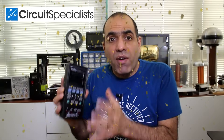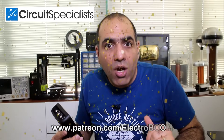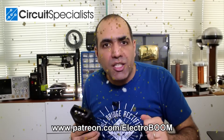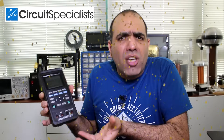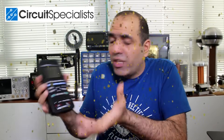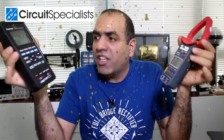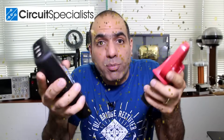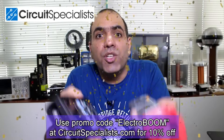Thanks to Circuit Specialists, I'll give away 5 of these handheld oscilloscopes to my patrons at patreon.com — who are always in the draw — and 5 more to viewers who can register for free from the link in the description. At around $200, it's all the essential things you need for electronics. Circuit Specialists is like a treasure box of good equipment, and if you use the promo code ElectroBoom at checkout, you get 10% off.